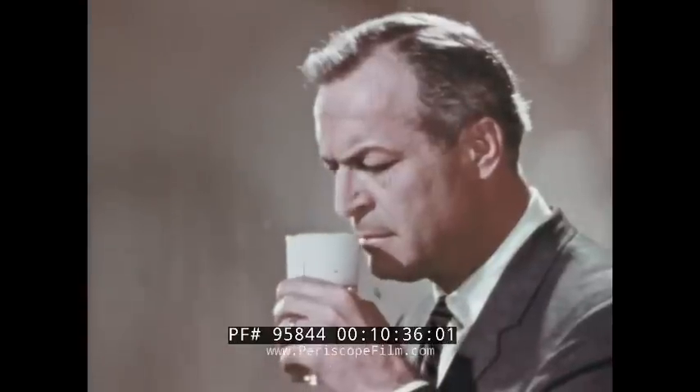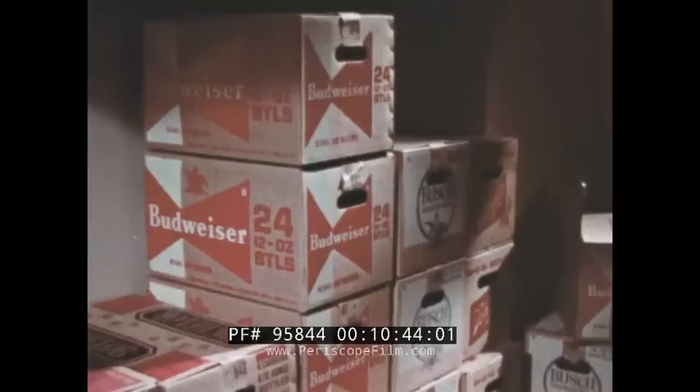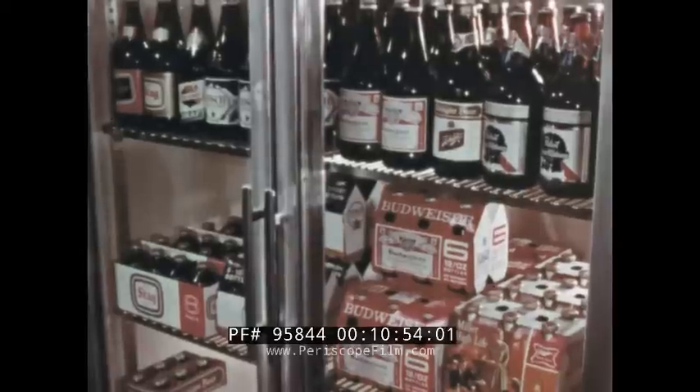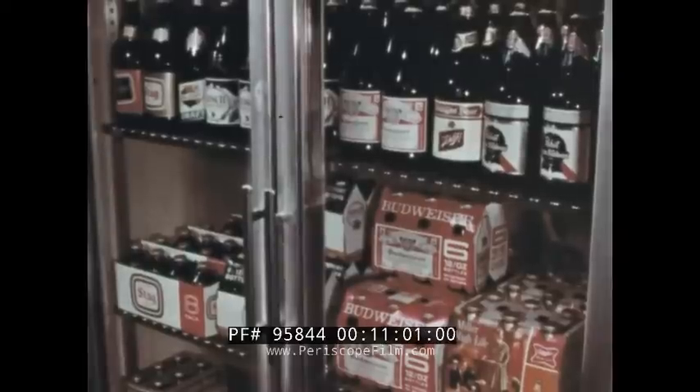A second problem that can show up is beer with an off odor, often called skunky beer, and there's just one cause: light. Beer can become light-struck in many places — from natural sunlight, or from close proximity to artificial lights such as lights in refrigerated cabinets. The answer is, keep your beer out of light as much as possible.